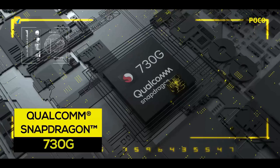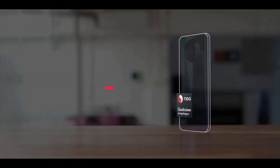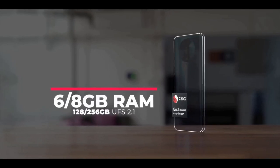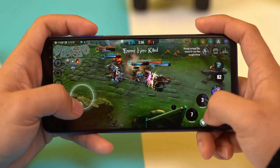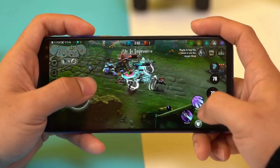Poco X2 is powered by the Qualcomm Snapdragon 730G chipset paired with an octa-core CPU and Adreno 618 GPU. This is a gaming-centric processor by Qualcomm as it brings some Snapdragon elite gaming features to the table. It renders graphics 15% faster than the previous generation, supports true HDR gaming and cinematic quality processing.